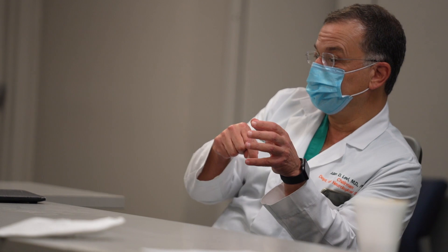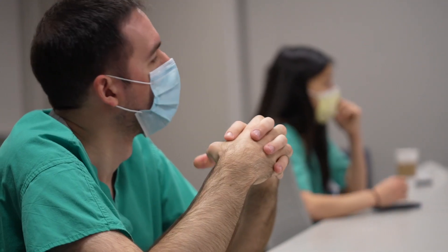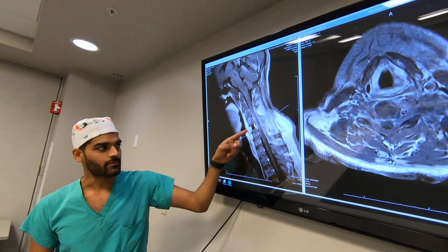Education is one of the best resources we have for residents here. Every morning at 7 a.m., Monday through Friday, we have morning conference where we go through numerous neurosurgical cases that have come in or are being operated on by our attendings. We discuss pathologies and surgical approaches.